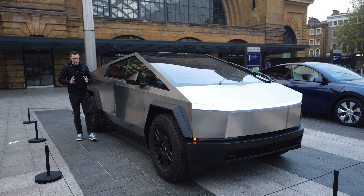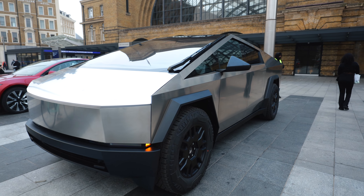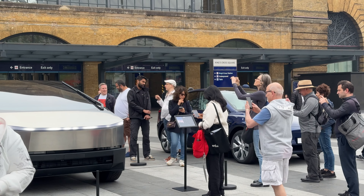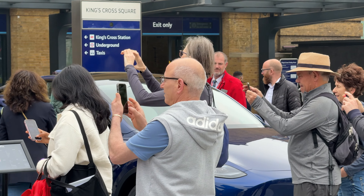This is the Tesla Cybertruck and it's currently at King's Cross in the UK at the time of recording. The amount of attention that this car is getting this morning is insane.